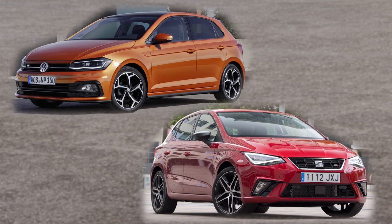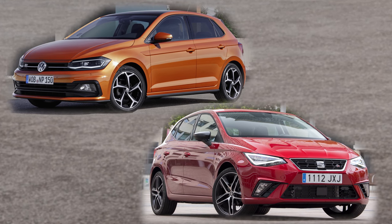If you click on the top right-hand corner of the screen, you can vote which you think looks the best — the VW Polo or the new Seat Ibiza.